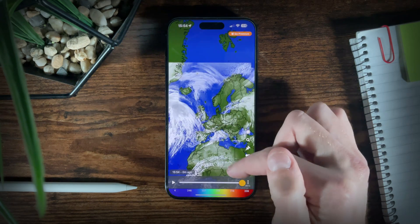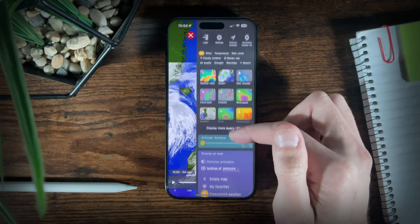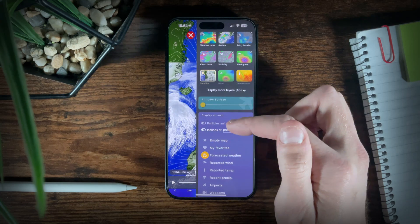Windy presents visual maps with weather systems, isobars, rainfall, temperature, cloud cover and many more layers. It gives current and predicted maps, and if you're interested in the weather, it's definitely worth checking out.